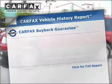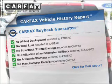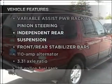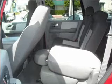Rest easy knowing this vehicle comes with a Carfax Vehicle History Report from Carfax, the most trusted provider of vehicle information. And with these notable features, you won't want to miss out on the opportunity to own this amazing ride. Air conditioning, power door locks, power windows, power steering.